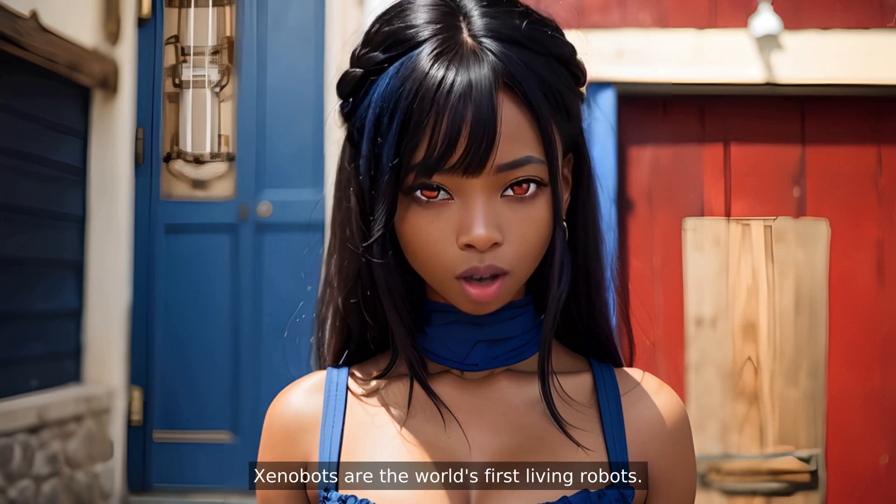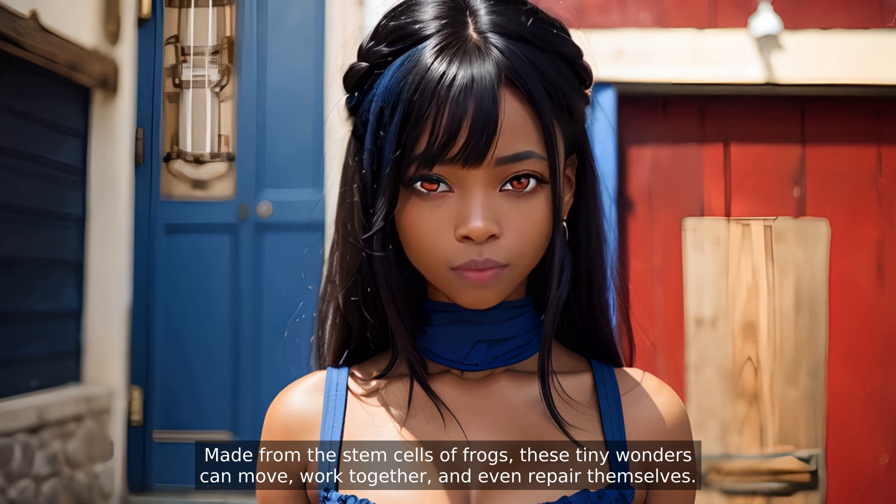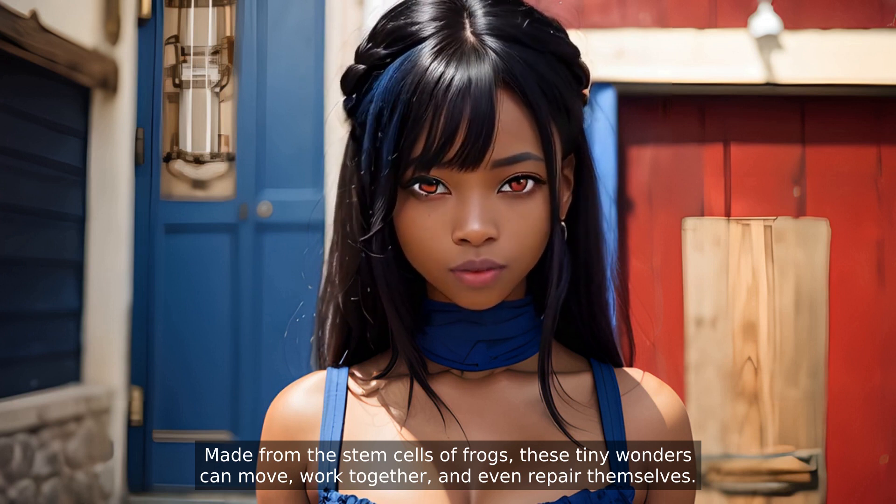Xenobots are the world's first living robots, made from the stem cells of frogs. These tiny wonders can move, work together, and even repair themselves.